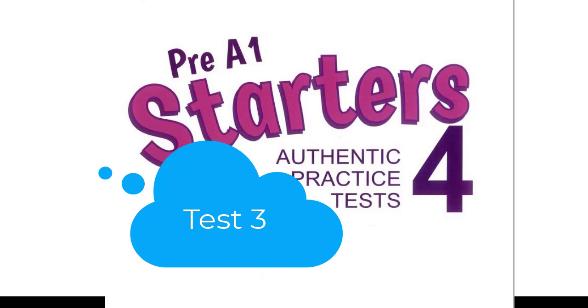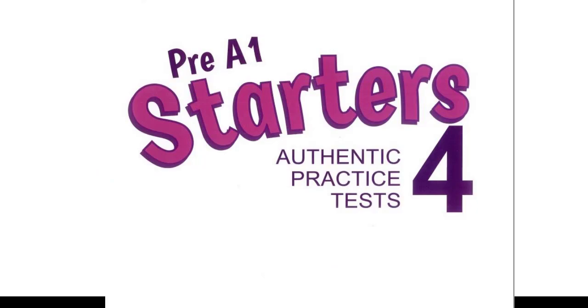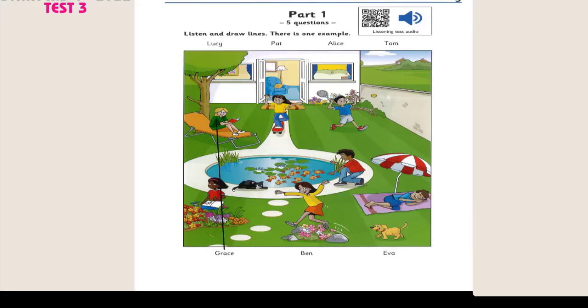Test 3. Hello, this is the Cambridge Assessment English Pre-A1 Starters Listening Test. Test 3. Look at Part 1. Now look at the picture. Listen and look. There is one example.